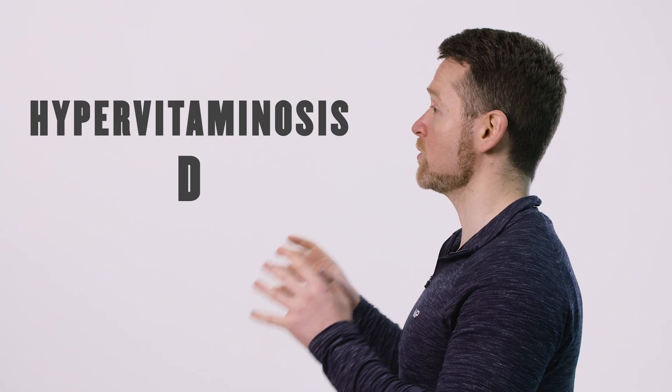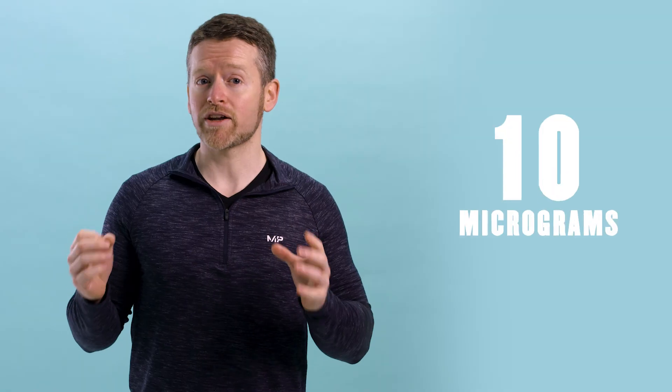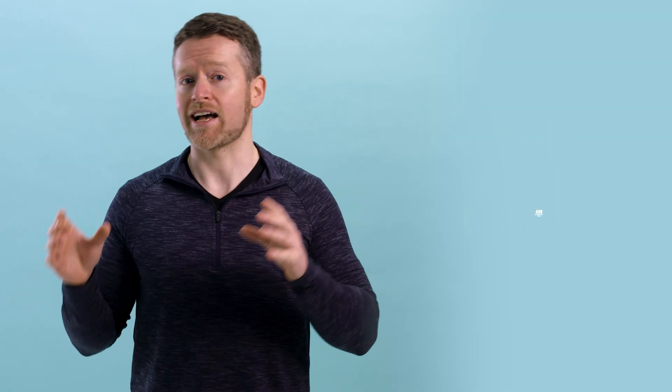This is called hypervitaminosis D, and you do not want it. Just as an easy reference value, the recommended daily intake for vitamin D3 in the UK is 10 micrograms. Since there are different forms of vitamin D, we also measure it in international units, which standardize the effects of the different forms. 10 micrograms of vitamin D is the same as 400 international units.